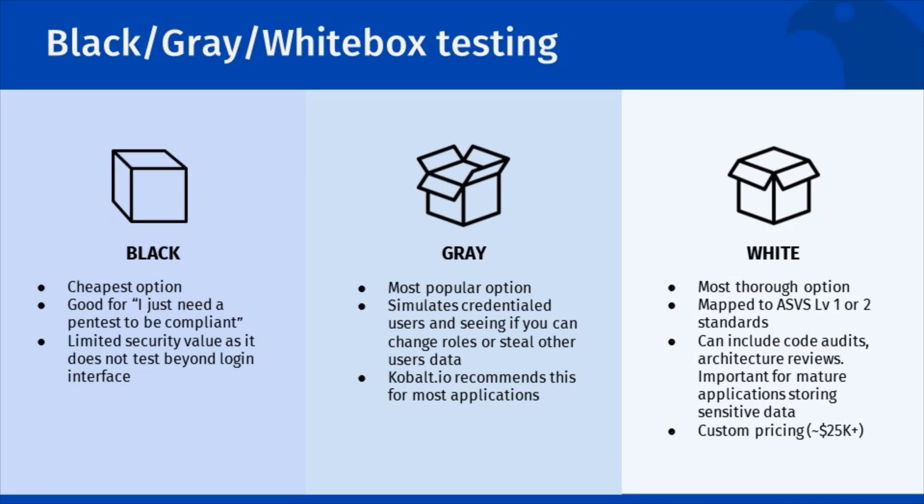Lastly, a white box pen test is the most complex type of pen test. We do a code review of your application and review of your architecture to best understand sensitive data involved. This is acting as if someone within your organization has gone rogue.